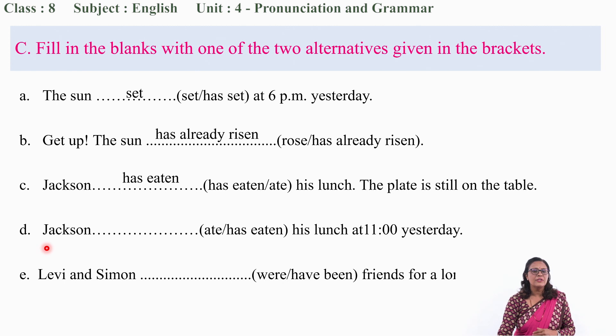Similarly, number D: 'Jackson ___ his lunch at 11 yesterday.' Ate or has eaten? 'Yesterday' — just like question A, the sentence is talking about an event that happened in the past, so 'Jackson ate his lunch at 11 yesterday.'